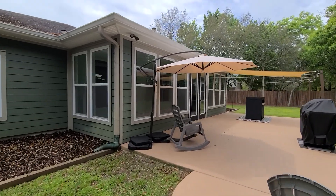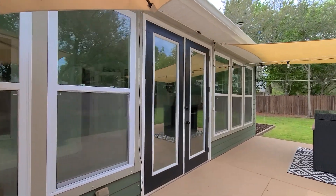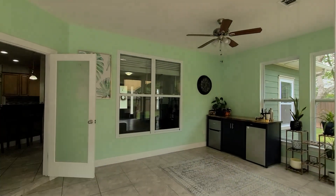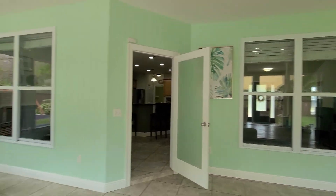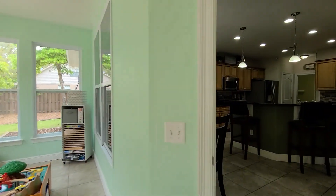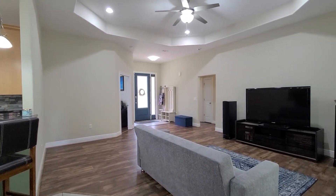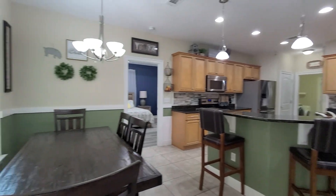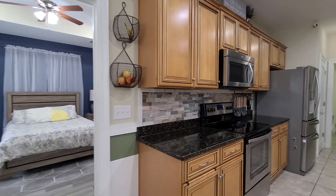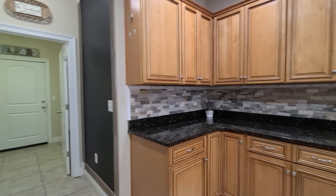I'll take you back inside for one last peek at the main living area, kitchen, and this wonderful bonus space — so light and bright in here. If you'd like to set up a private showing, we would love to show you. Again, this is 6882 Rocado Court in Navarre, Florida.